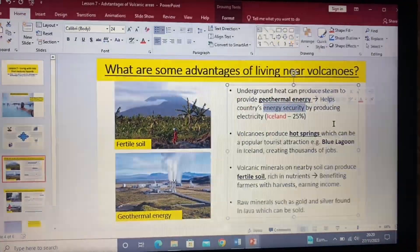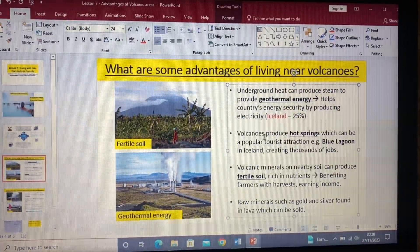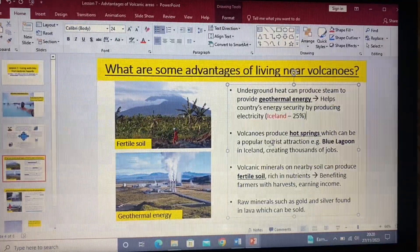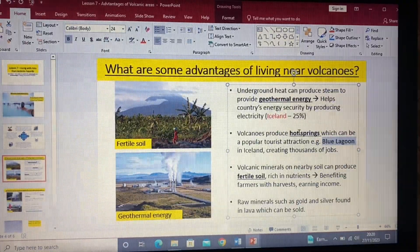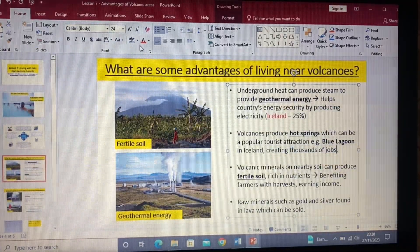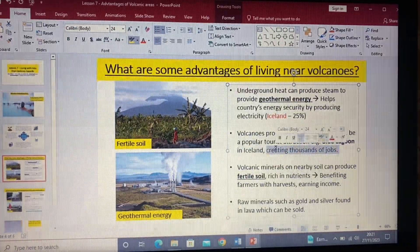Another advantage — again using Iceland as an example — is that they can use the steam that comes up from the ground for tourist activities. The Blue Lagoon, for instance, is a well-known spa using hot springs, great for your skin. This creates thousands of jobs across parts of Iceland, allowing many people to earn an income.